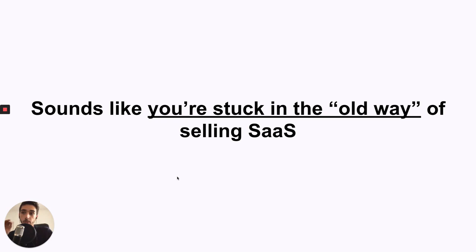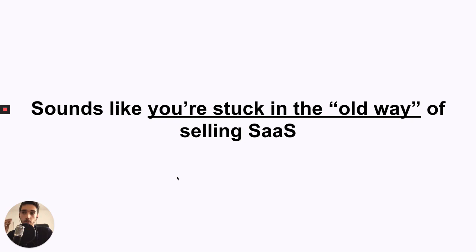If this sounds like you, you're stuck in the old model of selling SaaS. I've talked with many SaaS companies — not only clients I've tested with, but also companies I've spoken with casually. I know their numbers, so I really know how much these things cost and how many companies are stuck in this old model. This is a model that used to work, but it doesn't really work anymore. This is where giants like Salesforce, Dropbox, Slack, Stripe, and HubSpot grew. But it's just too competitive to grow like that anymore.